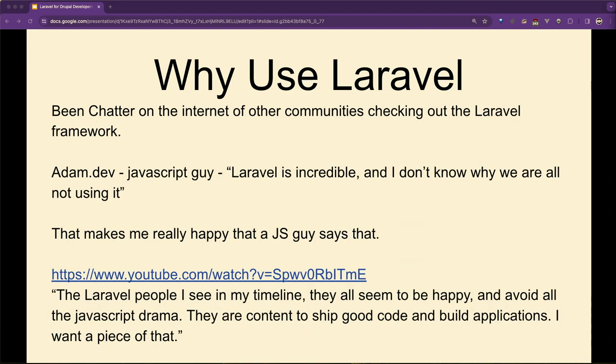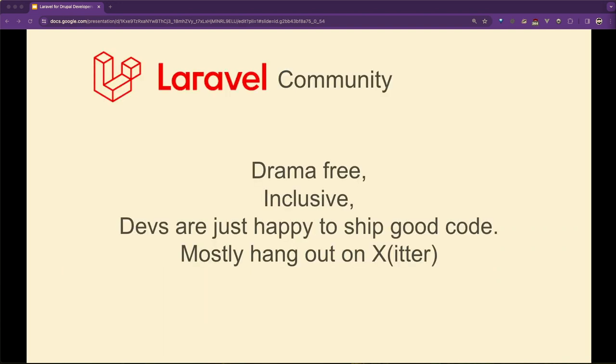Has everyone seen the Adnan.dev guy on YouTube? He has a live stream where he goes, 'I've heard Laravel is great.' Laravel is incredible — 'I don't know why we're not all using it' was what he said, as a JavaScript guy, after about 40 minutes of using it. He just sat down, went through the documentation, started installing and messing with it. He also said the Laravel people in his timeline all seem happy and avoid drama: 'they write good code, I want a piece of that.'